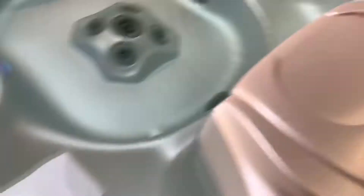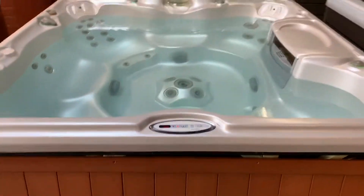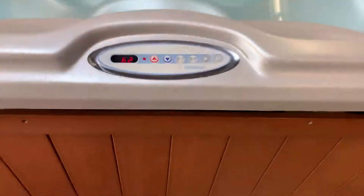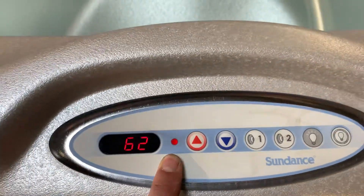Just installed a brand new circulation pump. I also have a brand new headrest and a nice drink tray holder that goes right there — they're going to be at my house when I get there. Real quick, I can show you this red light right here shows that the heater is actually on.